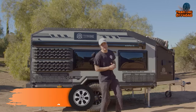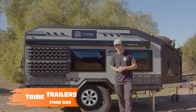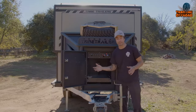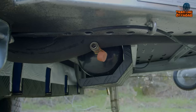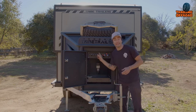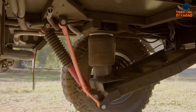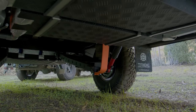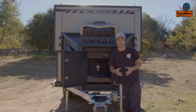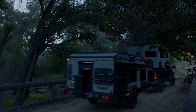Meet the Tribe Trailers Expedition 500, a rugged marvel engineered for off-road enthusiasts seeking the ultimate adventure. This trailer combines heavy-duty off-roading capability with on-road towing convenience, making it a versatile companion for exploration both on and off the beaten path. Crafted for the most demanding terrains, the Expedition 500 boasts an independent A-arm and air ride suspension system, ensuring the trailer can effortlessly navigate through rough and challenging landscapes following your vehicle wherever the trail leads.